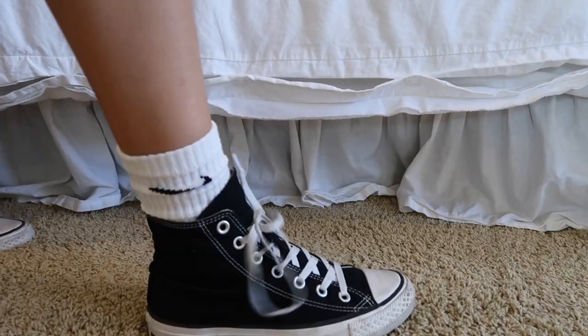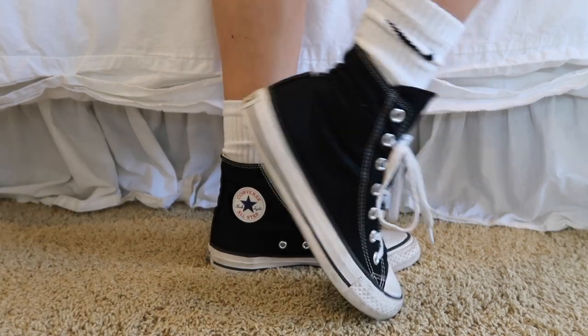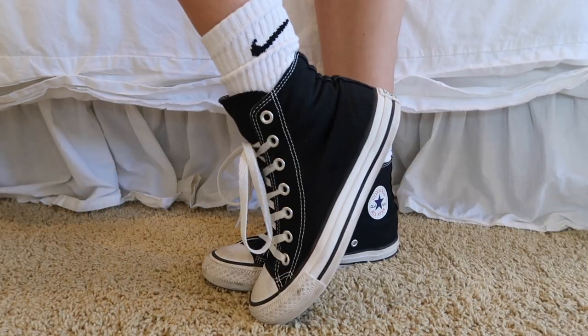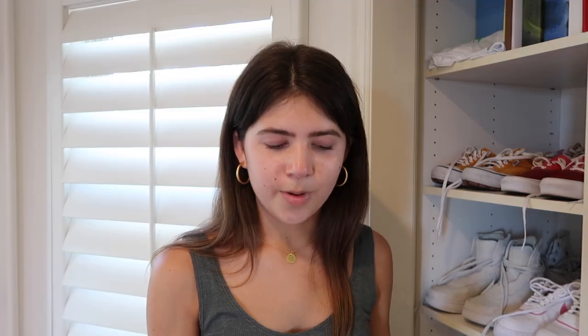My next pair of Converse is my black high top Converse, which are just another basic shoe that works well with anything. I like having black shoes, though I'd say Vans has a better sole — but Converse is definitely the better shoe overall, which is why I prefer them.